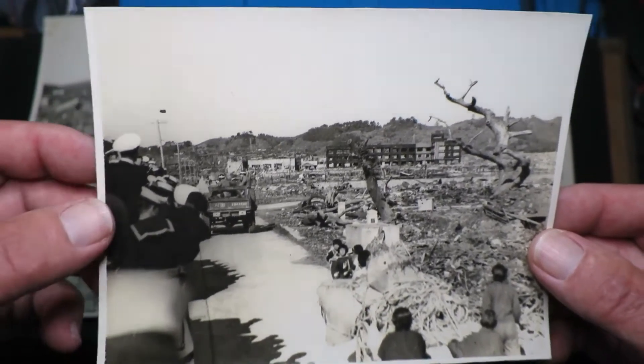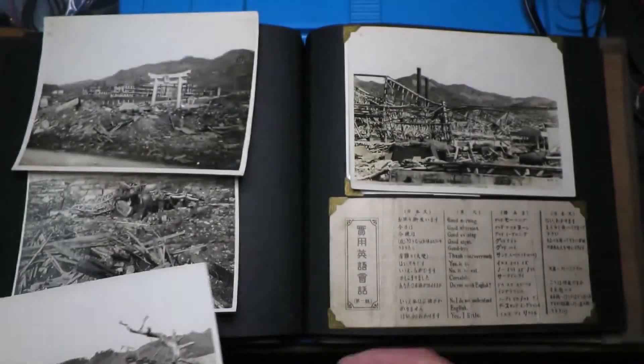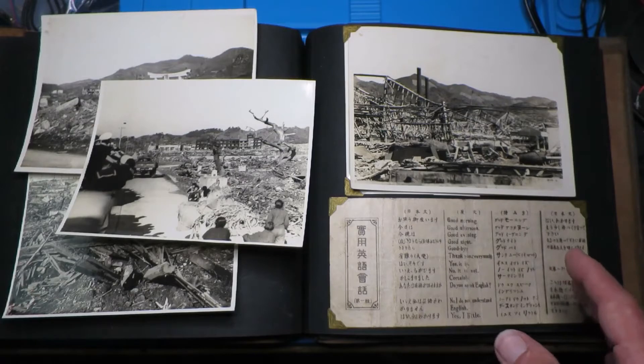So there they are on a lorry being driven around the city. That was one thing that interested me in radiation.